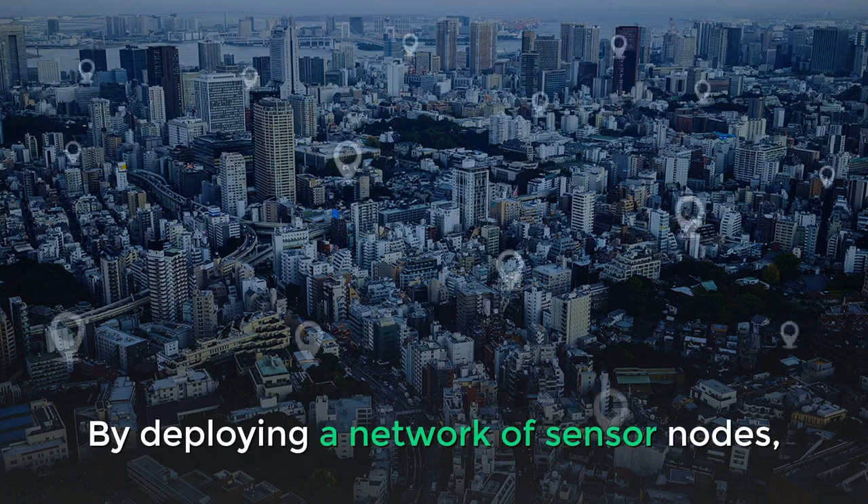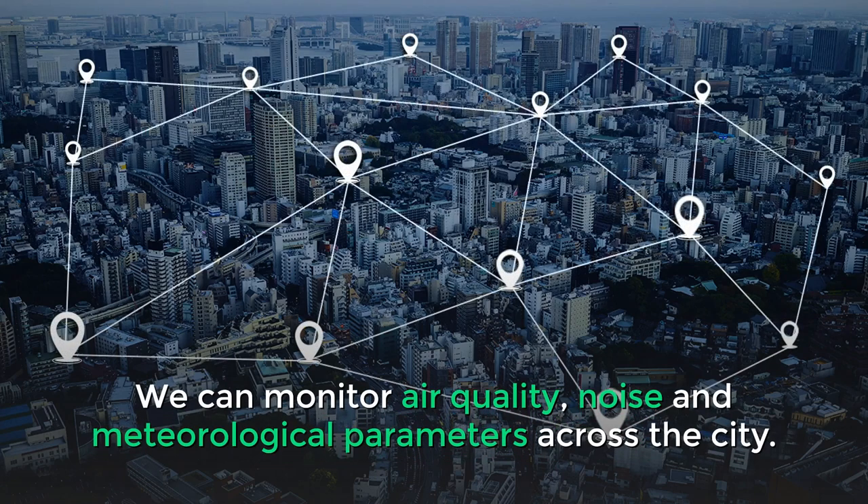By deploying a network of sensor nodes, we can monitor air quality, noise, and meteorological parameters across the city.